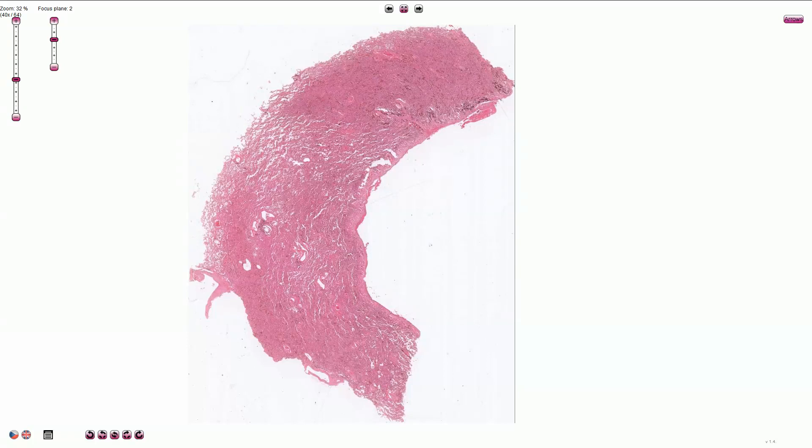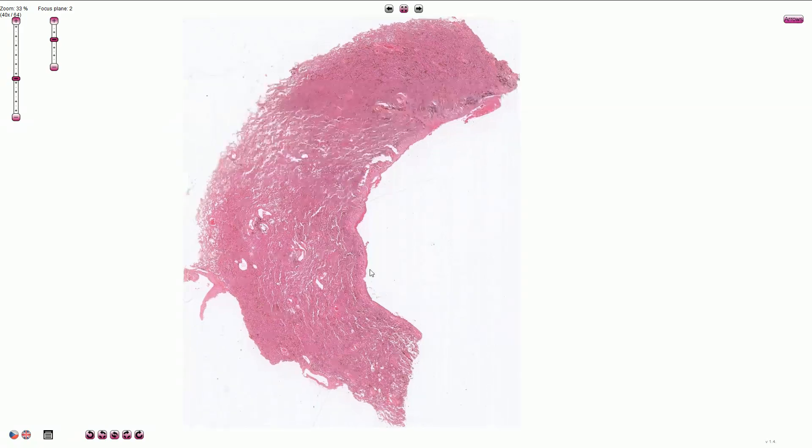Long-term chronic hemostasis of the blood inside of the lungs, commonly due to left-sided heart failure, can lead to so-called brown induration of the lungs.